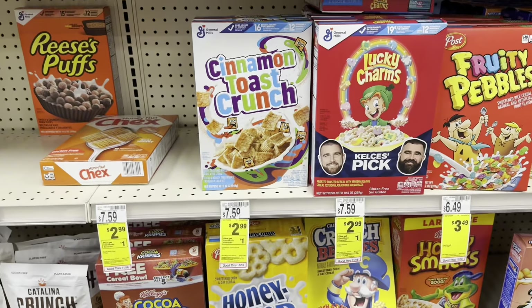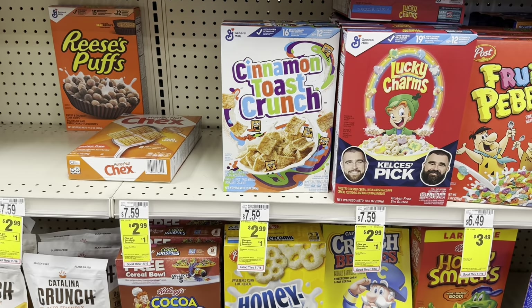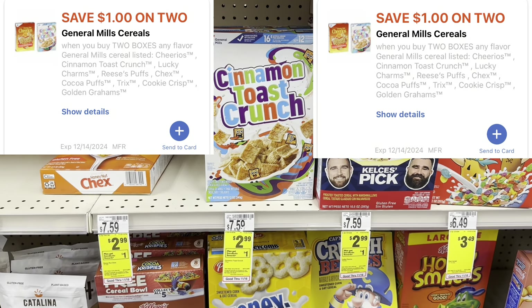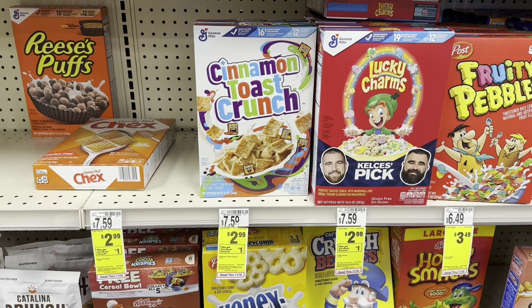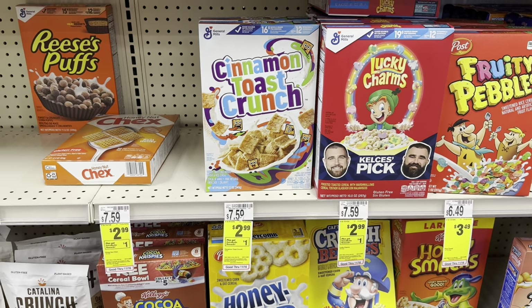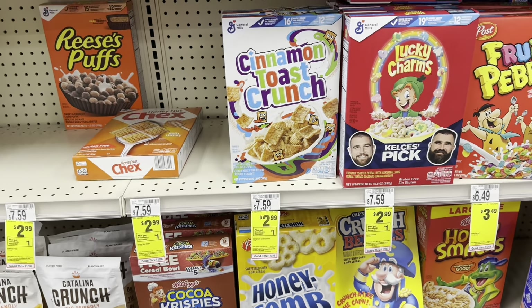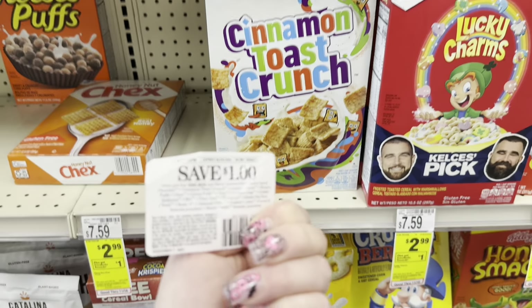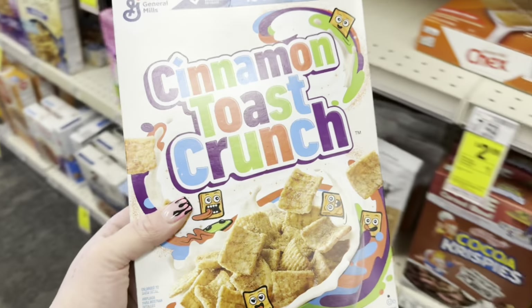I'll show you two ways to do the cereal deal. Select General Mills cereal is $2.99, buy one earn back $1 in Extra Bucks. If you have glitching digitals, pick up two for $5.98, use two digitals down to $3.98, get $1 back in Extra Bucks bringing it to $2.98, then submit to Ibotta for $0.50 on each box making them $0.99 each. Since I used my digital last week, I'll just grab one for $2.99, use a $1 off one box CRT down to $1.99, earn back $1 in Extra Bucks, and submit to Ibotta for $0.50 back — making it just $0.49.